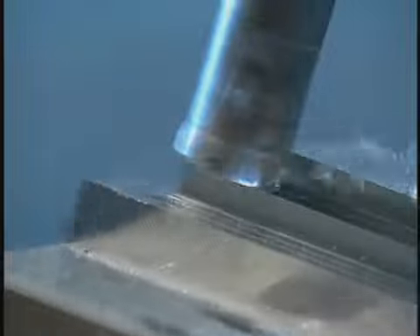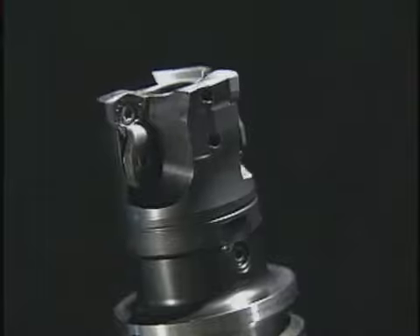The high speed and high quality of the SKS cutter reduces costs. The high-feed SKS type challenges conventional die processing with its outstanding potential.